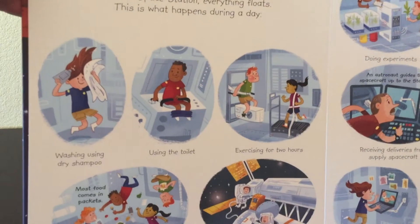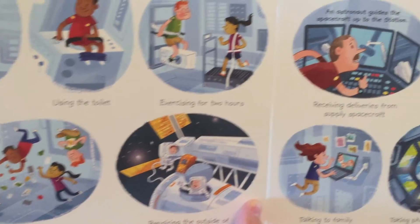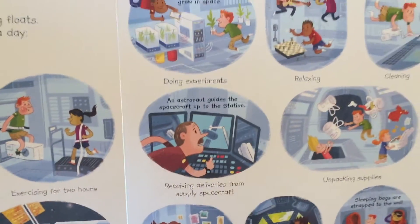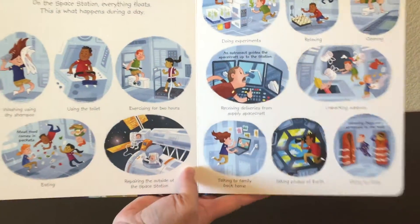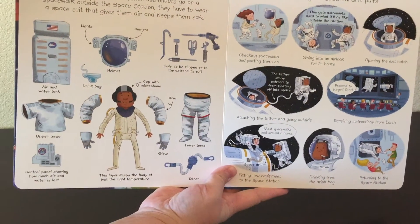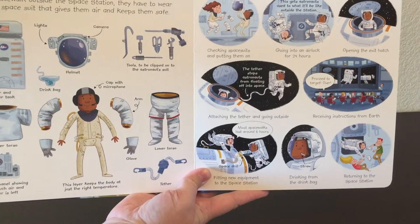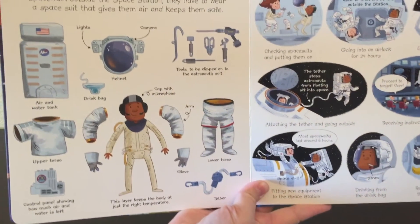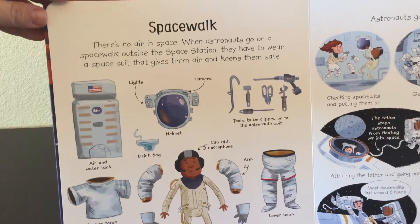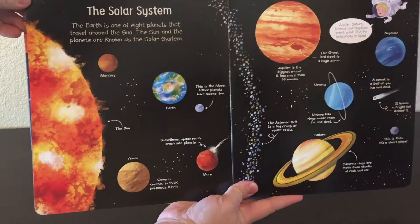I love all these illustrations — I don't know if you can tell, but they really do a great job with the detail of living in space. There's a section on spacewalks and what it's like for the astronauts to be outside of the airlock, outside of the space station. Lots of great information.